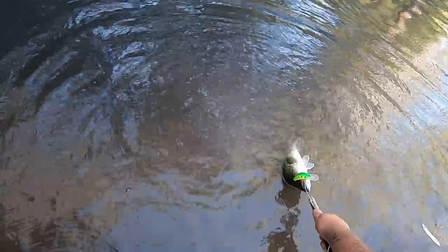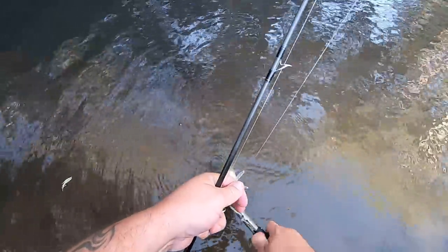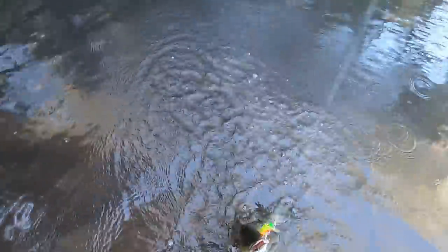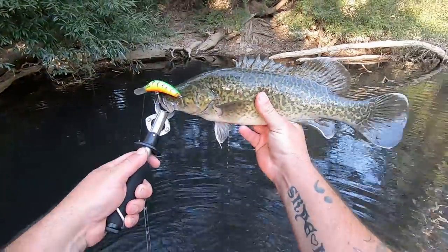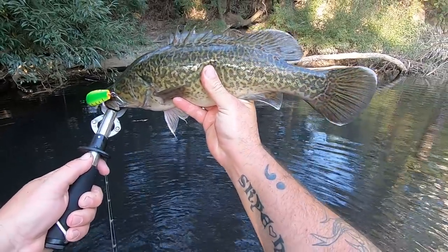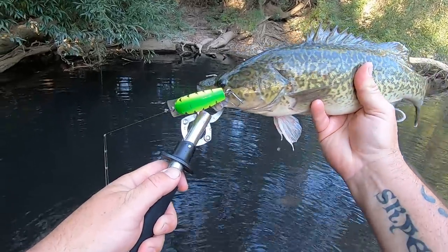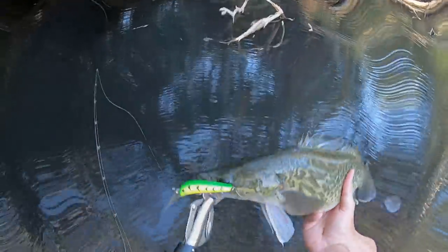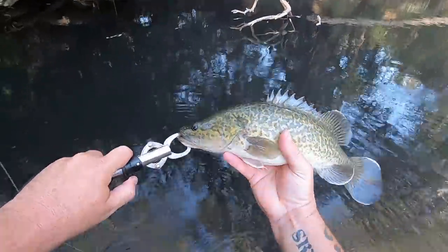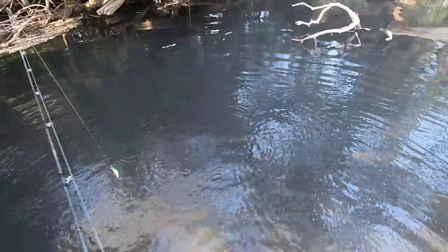Come on, buddy. Open wide. Give him a bit of a wet. There we go, folks. Nice little Murray cod, probably in the high 30cm size. Caught on a number two stump jumper. I haven't used one of these for a long time, but I mentioned at the start of the video why I was using it, and just five minutes in it seems to be working. Let's get this bloke unhooked and back in the drink. Lovely little Murray cod. See you, mate. Wasn't the most graceful release of all time, but I'm sure he's swimming away now and happy to see the end of me.